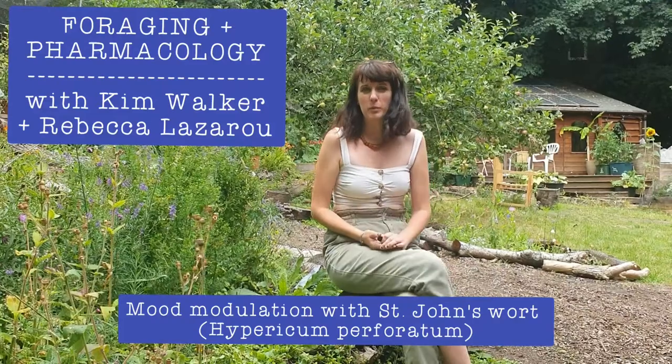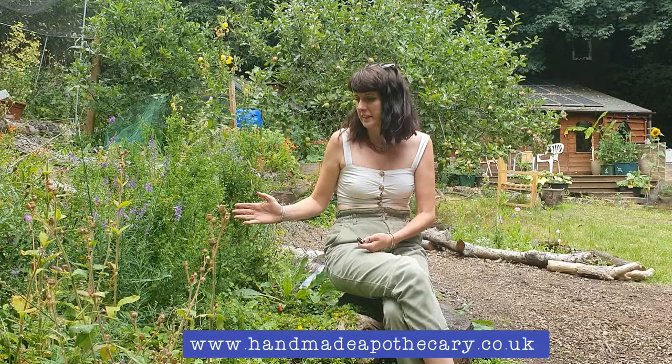Hello, I'm Kim Walker of Handmade Apothecary and today we're going to be talking about St. John's Wort, or Hypericum perforatum, which is its scientific name. I'm going to tell you a little bit about its identification and how it's used by herbalists, focusing on its use for low mood and anxiety. Then I'm going to be joined by my friend Rebecca Lazarou of Laz the Plant Scientist, who's going to explain the pharmacology, chemistry, and how it works on the body.